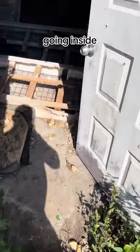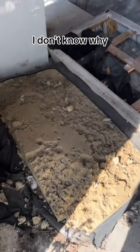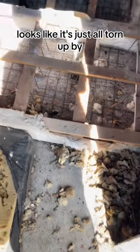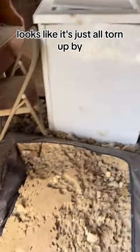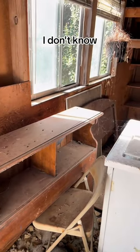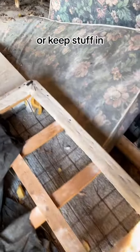Going inside. I don't know why somebody would leave this mattress here — it looks like it's just all torn up by rats. Someone put this plywood along the front; I don't know if that was to try and keep stuff out or keep stuff in.